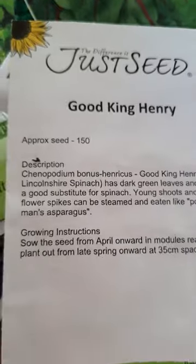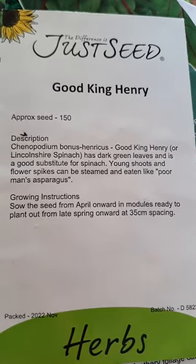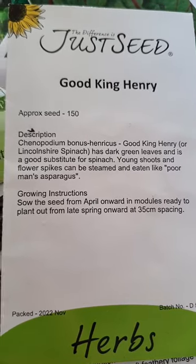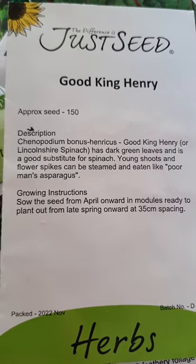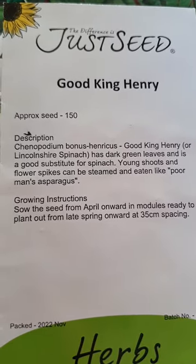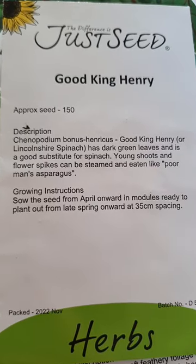And then this one I'm really excited about too — Good King Henry. As it says, it's got dark green leaves and is a good substitute for spinach. But then the actual young shoots and flower spikes can be steamed and eaten like poor man's asparagus. How amazing is that? I so want to try that — it sounds so exciting.